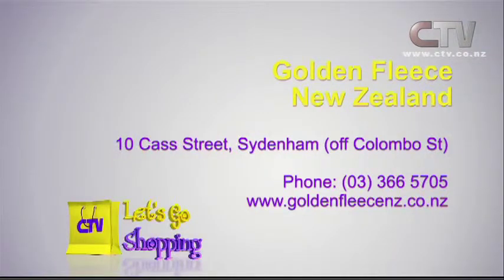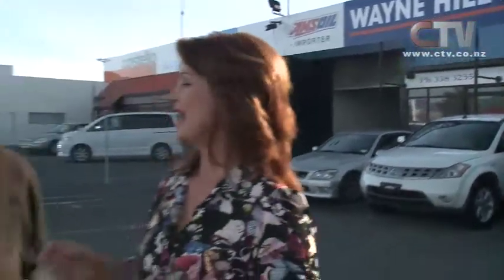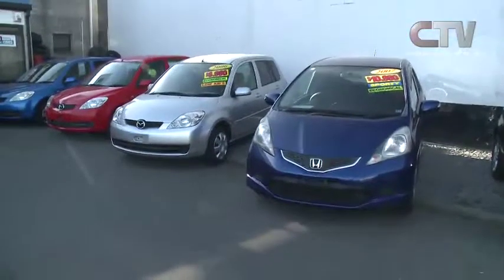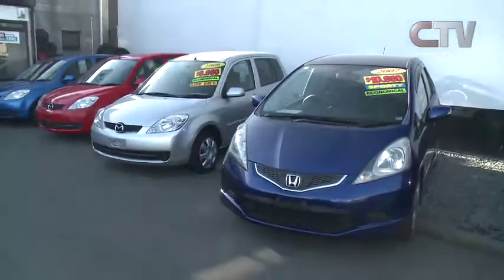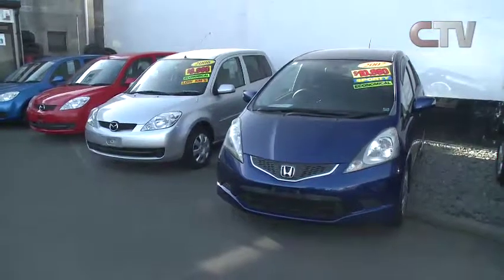313 Lincoln Road is the home of AMSOIL. Wayne Hill is the New Zealand importer and stockist. It is a beautiful product — the best oil in the world that money can buy. They've also got some incredible deals on their yard with some gorgeous vehicles — great prices on these little ones. People are looking for small, compact, and economical little cars.